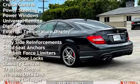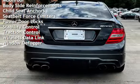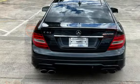Power brakes, cruise control, power steering, power windows, universal remote, digital odometer, external temperature display, moonroof, and bodyside reinforcements.